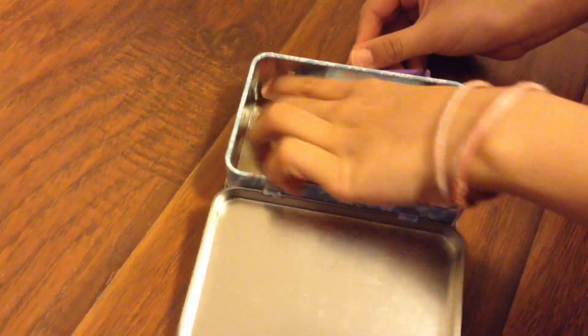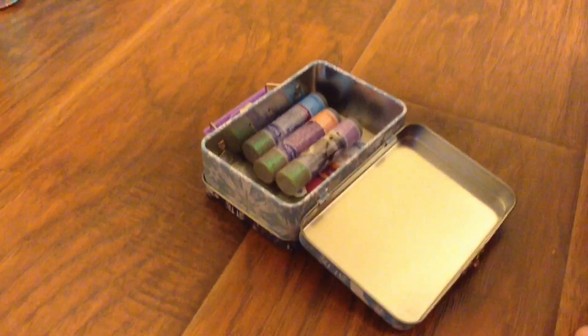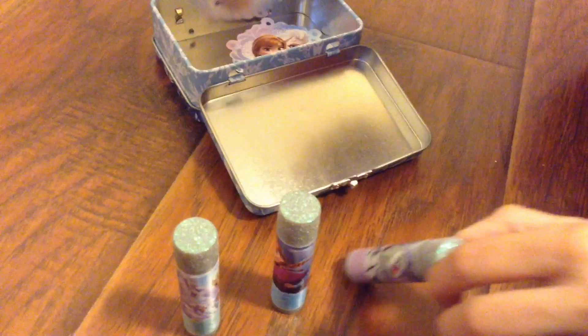Wow, we've got tons of stuff. What flavors are those? Well, these are chapsticks. And this one's Queen Elsa. And this one has Conta Candy. Anna is blueberry, and the second one is raspberry, and the third one is orange.